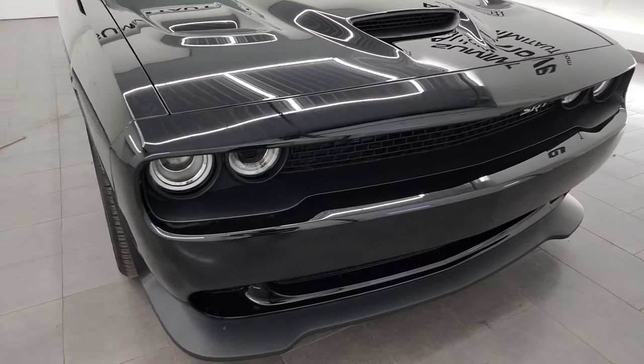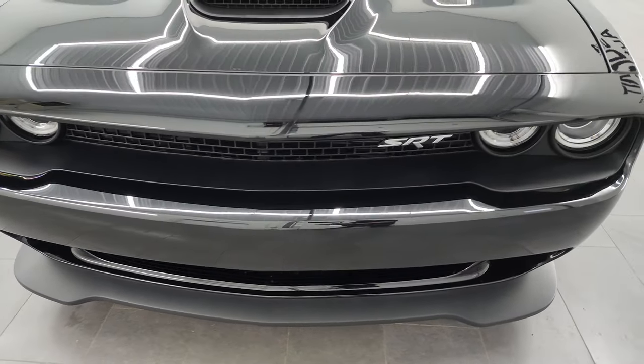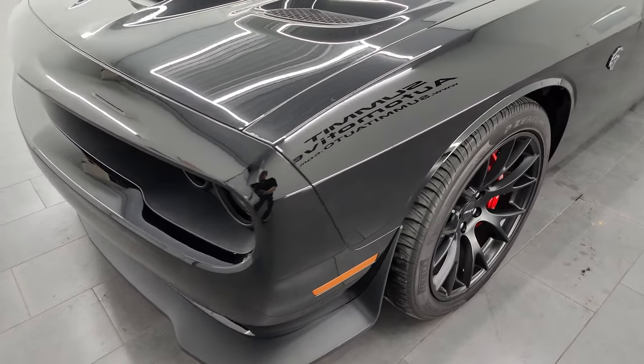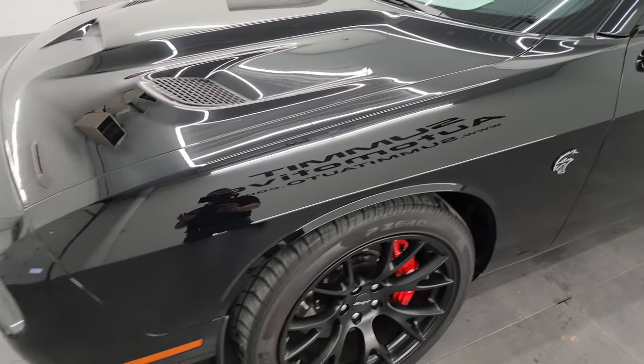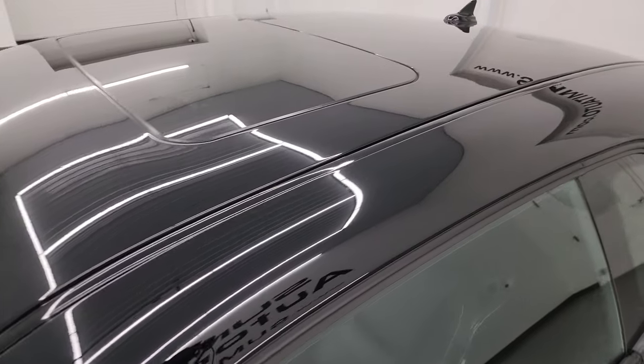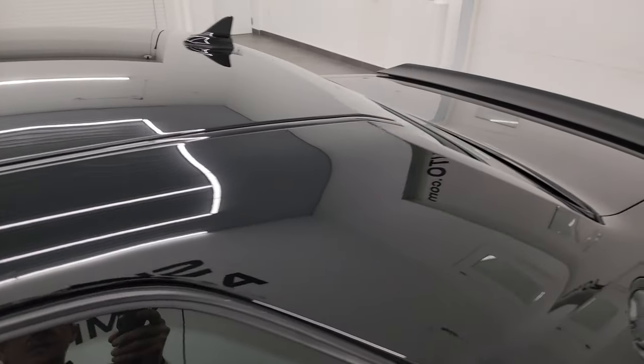Super clean all the way around. This one has just about every option you could get on the Hellcat for 2016, and I'm going to go all the way around in this video — inside, start it up, take a look under the hood, show you all the options and give you the most accurate representation that I can of the vehicle.